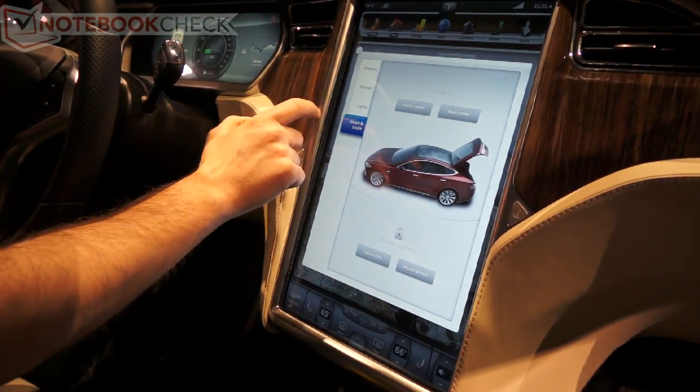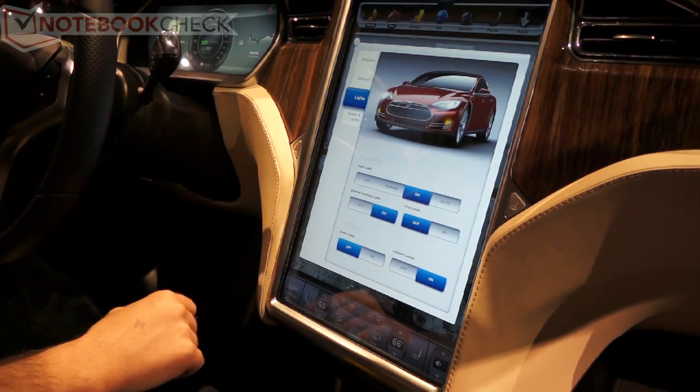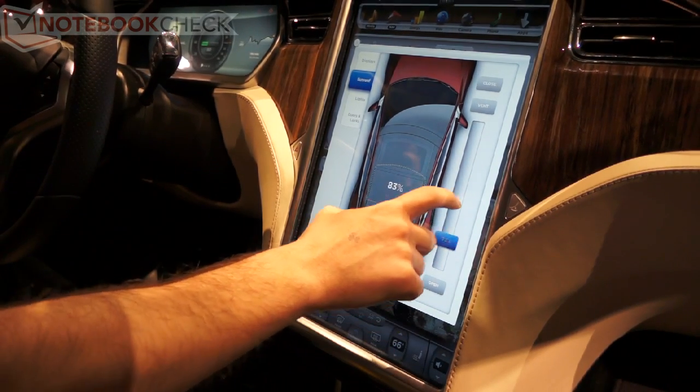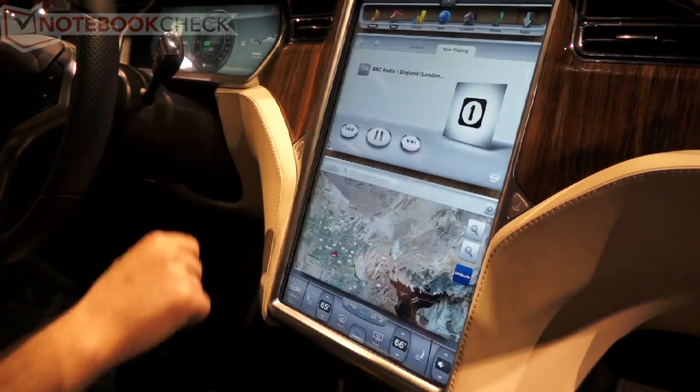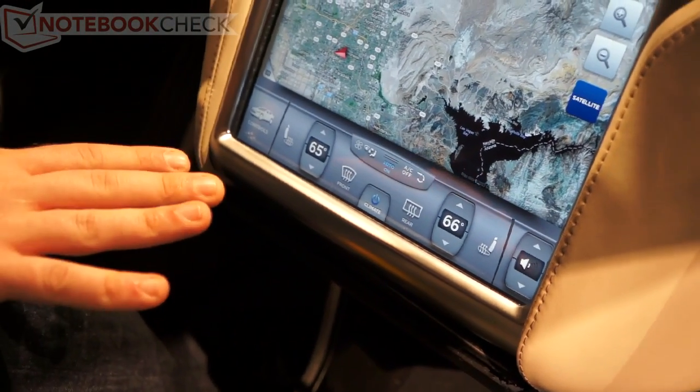Also the lights — you control those on the touchscreen, and the car shows what it's doing. The sunroof will be retractable and controlled as well on the touchscreen. On the bottom you'll have persistent HVAC and volume controls, so it'll be very easy to control the basics.